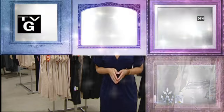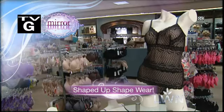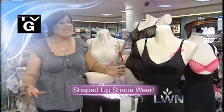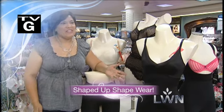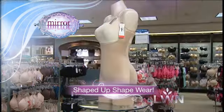Up next on Mirror Mirror. Today's shapewear is not only extremely functional, it's pretty. Shapewear isn't embarrassing anymore. There are styles that are sexy and really make you look good whether you have your clothes on or not. Shaped up shapewear you won't want to miss.